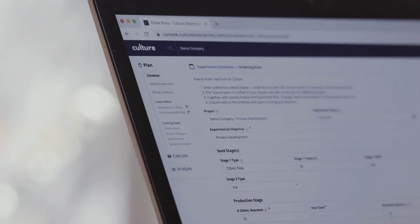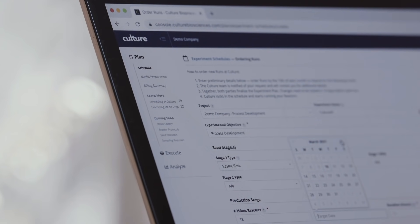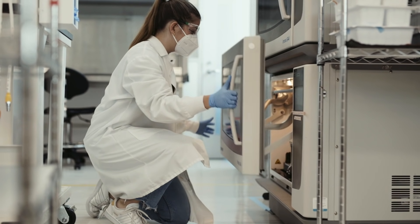We focus on running bioreactors. Our clients submit their experimental plans, their designs, their strains, their media, and we execute those experiments.